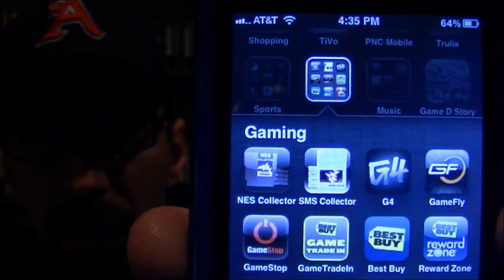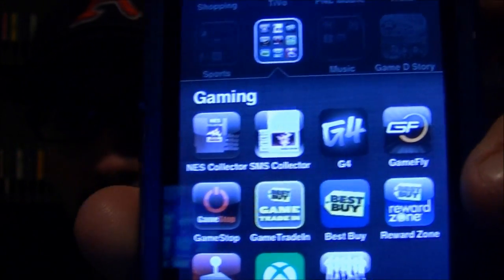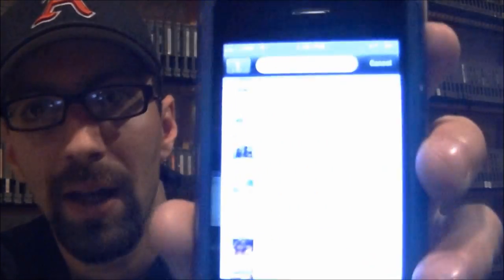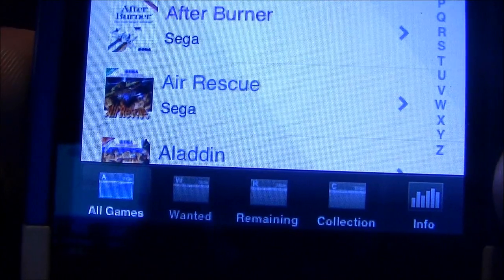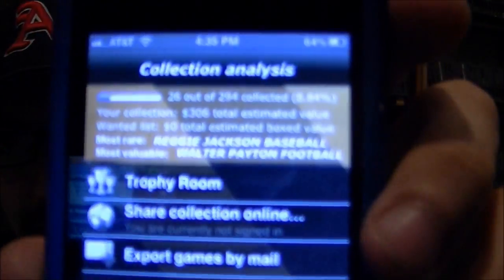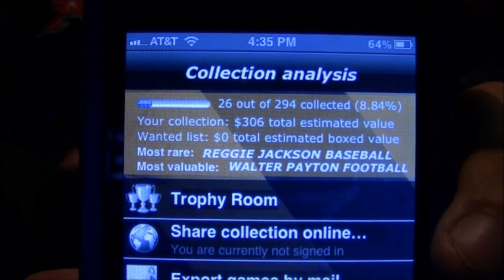So if you go in right here, you can see NES Collector and right next to it, Sega Master System Collector, along with all my other gaming apps. When you go into the app, it has everything listed alphabetically. On the bottom you can see tabs for all games, wanted, remaining collection, and info — each tab has a different function, like which ones you have left to buy and which ones you already have. If you hit the info button, it tells you right here: I have 26 out of 294. Collection value is $306, your most rare game, your most valuable game, and all that kind of good stuff.